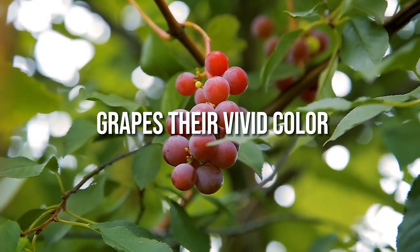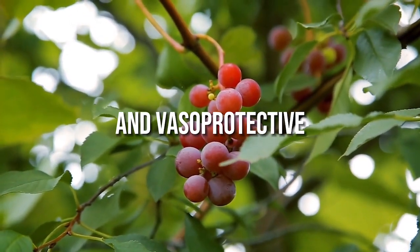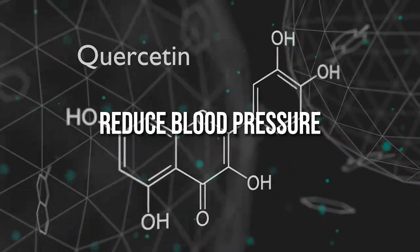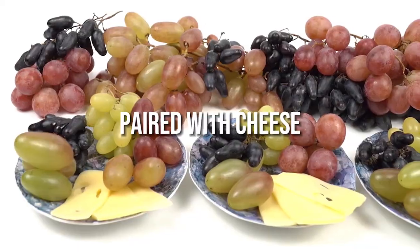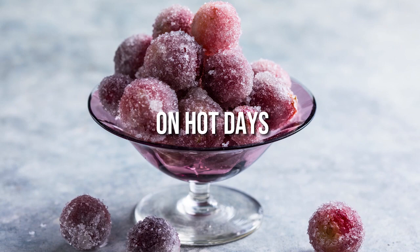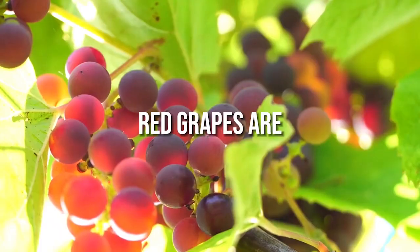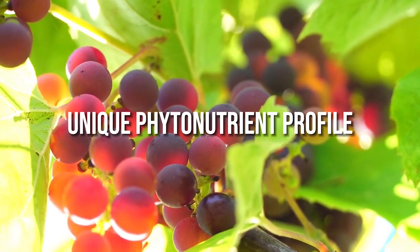Anthocyanins give red grapes their vivid colour and have antioxidant, anti-carcinogenic and vasoprotective effects. Quercetin is another antioxidant that may reduce blood pressure. Red grapes can be enjoyed fresh in fruit salads, paired with cheese, over greens or blended into sorbets. Frozen grapes are a refreshing snack on hot days or an elegant appetizer with a kidney-friendly cheese board. Red grapes are a kidney diet-approved choice due to their unique phytonutrient profile.